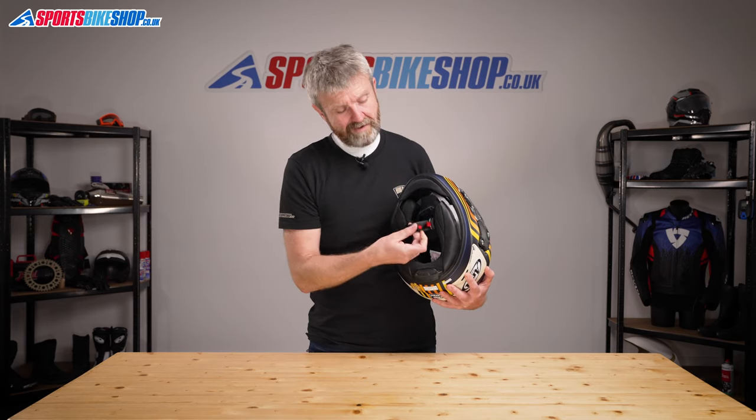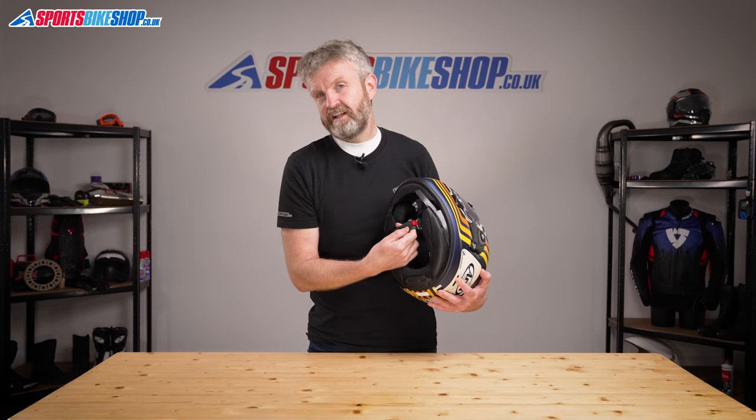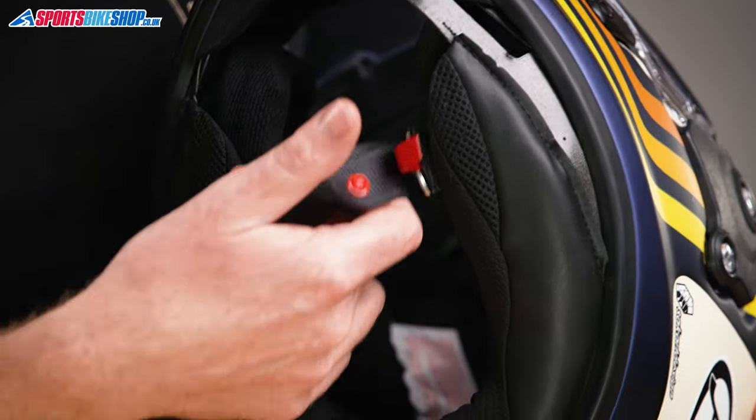Finally, the strap fastener is a D-ring, which is exactly as everyone would expect to find on an Arai, because all of their helmets have a D-ring fastener.